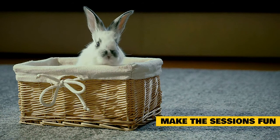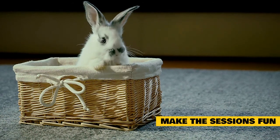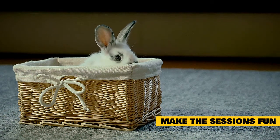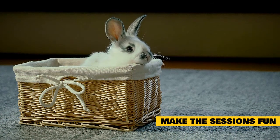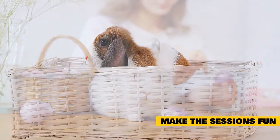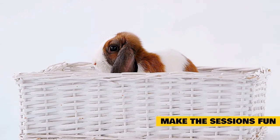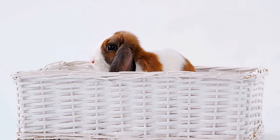Make the sessions fun. As much as possible, you want to make bonding sessions a positive and happy experience for your rabbits. If your rabbits are bored, they might get frustrated with nothing to do during long bonding sessions and take that frustration out on the other rabbit. If you give them toys, treats, and hiding houses to play with, you can make these sessions fun. Your rabbits will look forward to the bonding sessions, enjoying their time with their bunny friend, which will then make the two rabbits much more likely to bond more quickly.